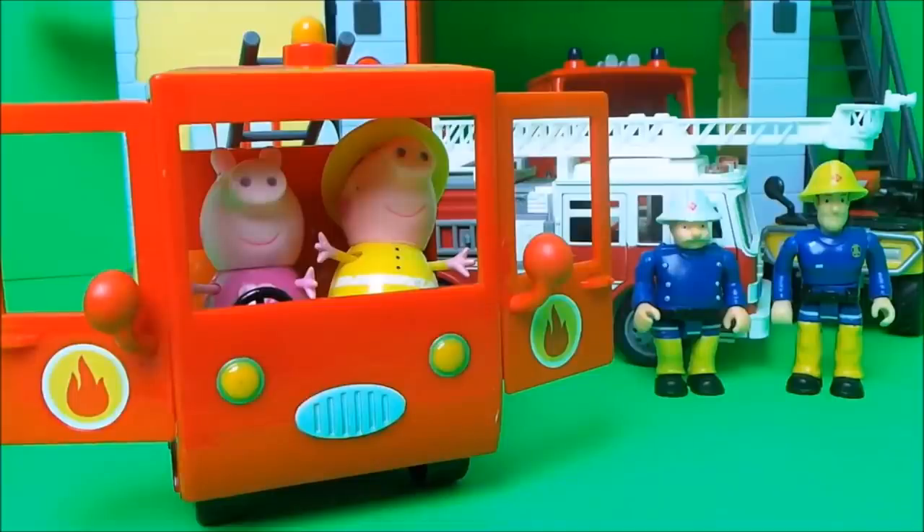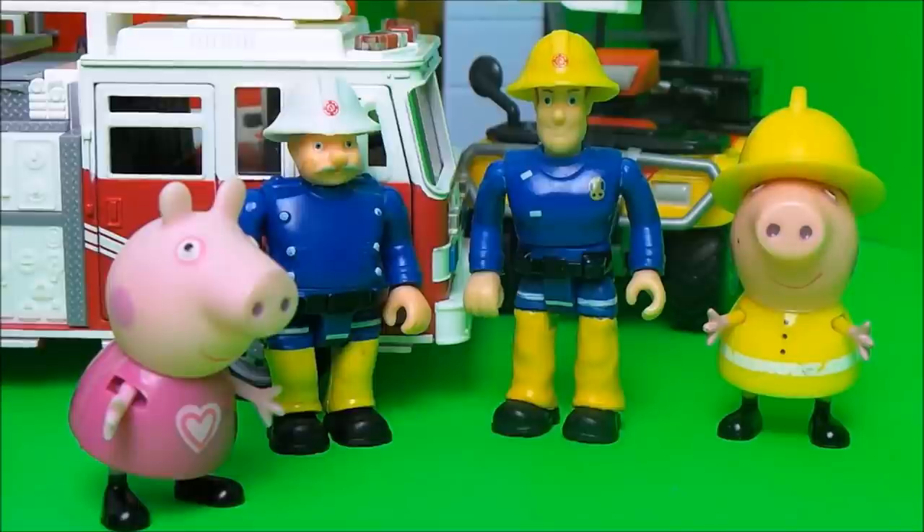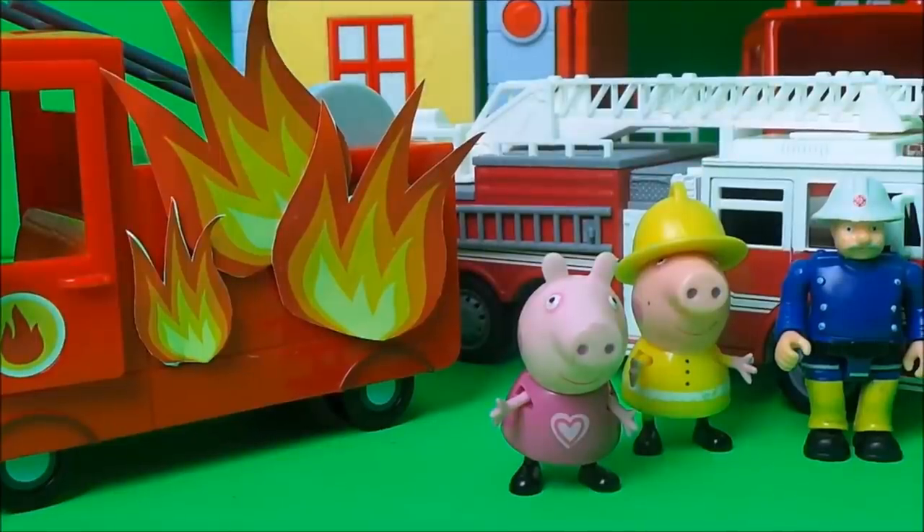Out they hopped. Peppa Pig was telling Fireman Sam why they were late. There's something wrong with the engine, Fireman Sam. And with that there was a loud explosion. Oh no, says Peppa Pig, my lovely fire engine is on fire! And little George burst into tears. Station Officer Still says, come on you two, we've got to get you out of harm's way.